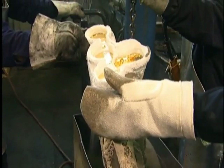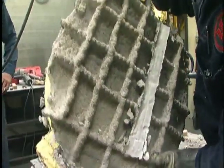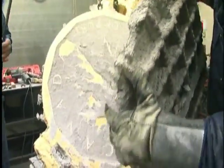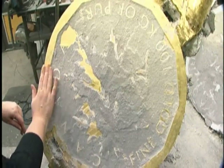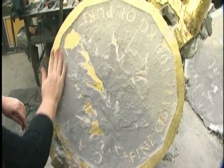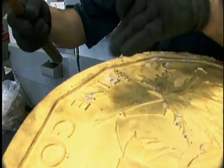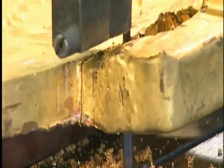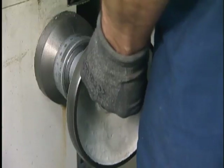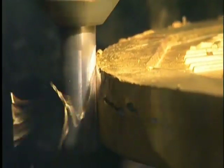When the gold cooled, Royal Canadian Mint specialists removed all the mold material, leaving the bullion coin in need of some cleaning, with the gating systems through which the gold was poured still attached. After a surface cleaning, the bullion coin went to the machine shop to remove the excess weight and to machine the circumference to a perfectly shaped circle.